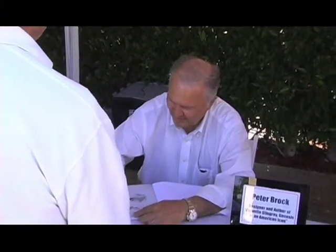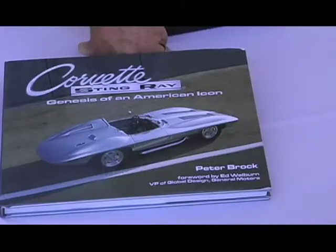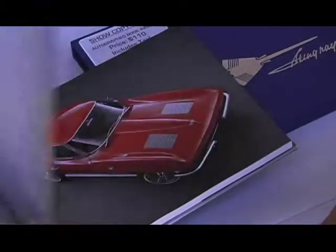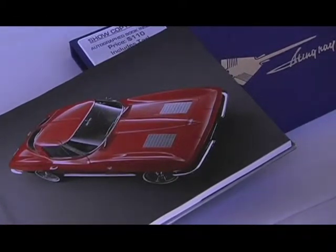It's an honor to be here with the Concours Grand Marshal, Peter Brock. Are you having a good time? This is one of the most fun concours I've ever been to. You're doing a book signing — talk a little bit about this book. This book is about the time that I worked at General Motors when I was hired at 19 as a designer. I had a chance to work for Bill Mitchell, who was at that time Vice President of Styling, and he selected my work to become the '63 Corvette.